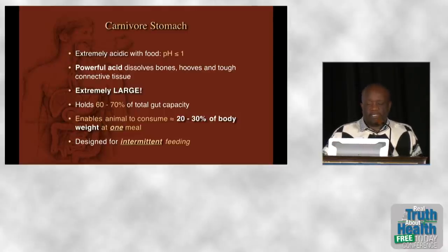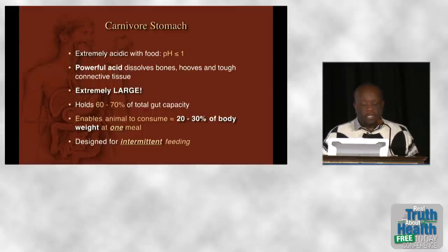Carnivore stomachs are gigantic, holding up to 60 to 70 percent of the total gut capacity, enabling them to consume up to 30 percent of their body weight at one meal. This means the system is designed for intermittent feeding.